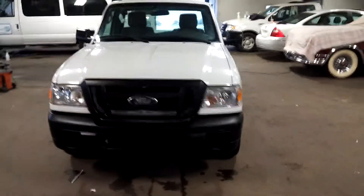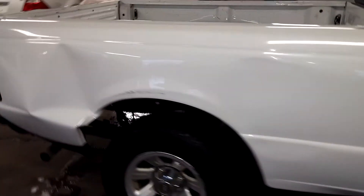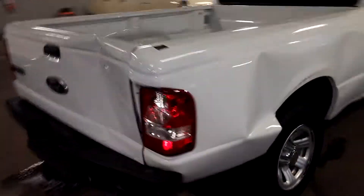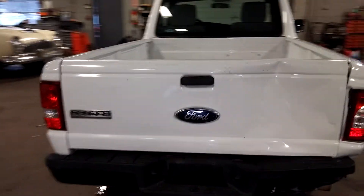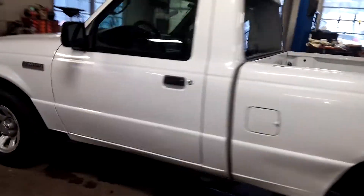All right ladies and gentlemen, Northeast Leasing here, brought to present this 2010 Ford Ranger — white with gray vinyl interior, 77,000 miles. It does have some damage on it, but I'll show you that here in a second.